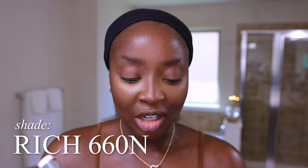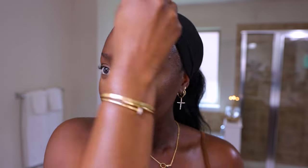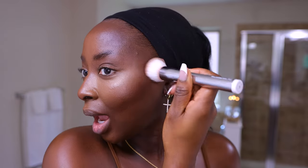We're gonna deepen this contour with my old favorite, ELF Powder Foundation in shade Rich 660 — this is very dark. Let's go easy, starting more toward the hairline and then building it up. I like a really good snatched face. I don't do natural — if we're gonna do natural, we're not gonna wear makeup. That's natural.